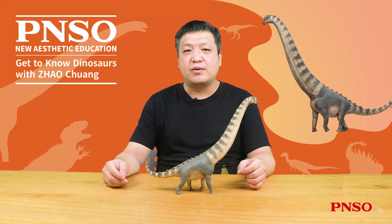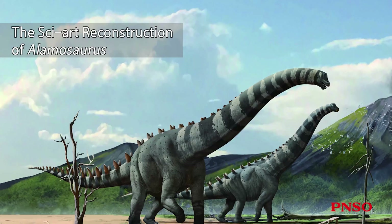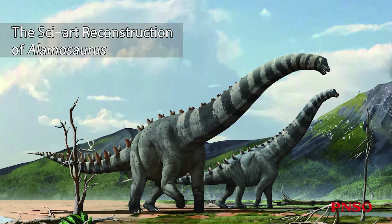Hello, everyone. I am Zhao Chuan. Today, let's talk about Samuel the Alamosaurus.